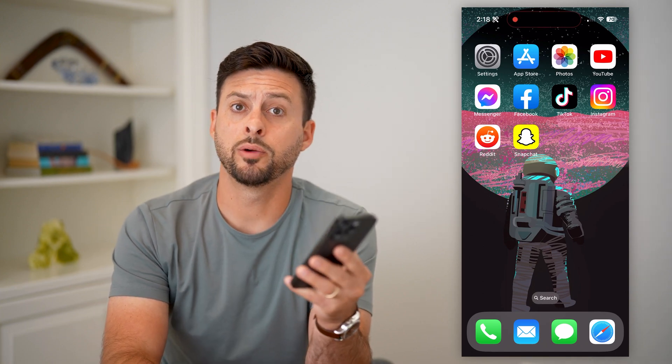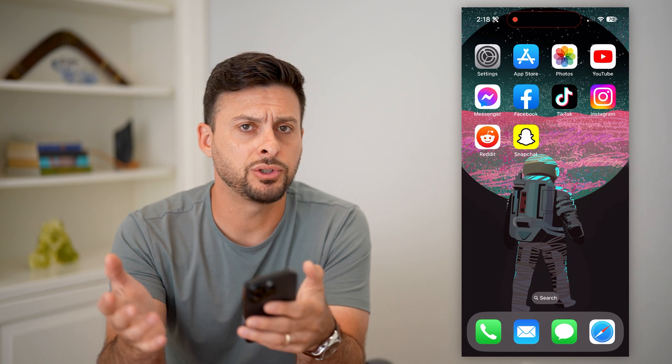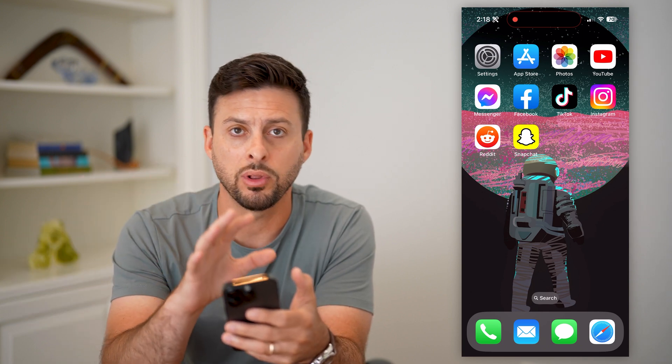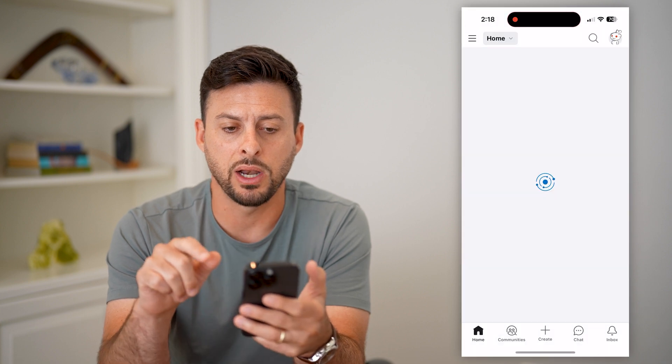Here's how to delete your Reddit account permanently in 2023. If you have Reddit and you just decide you don't want it anymore, or maybe you have multiple accounts and you want to delete some so that you only have one account, I'll show you how to do that. So let's hop into the Reddit app here.